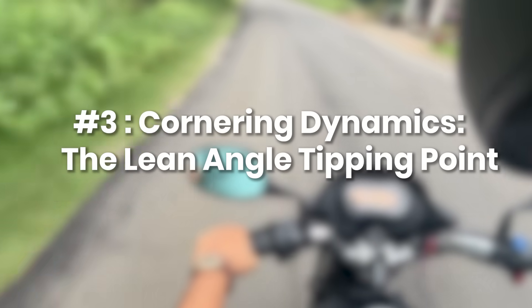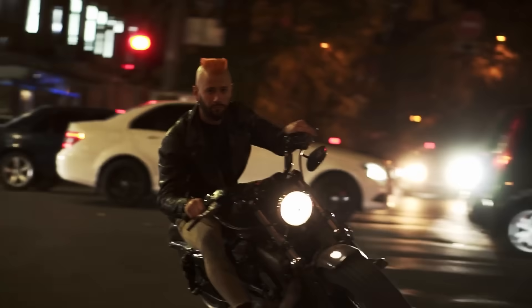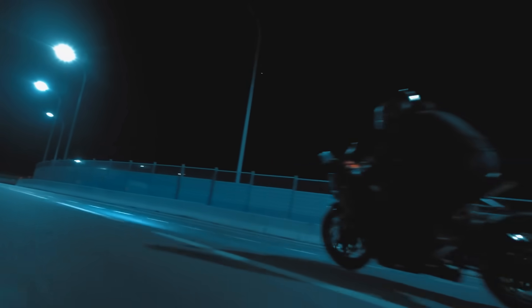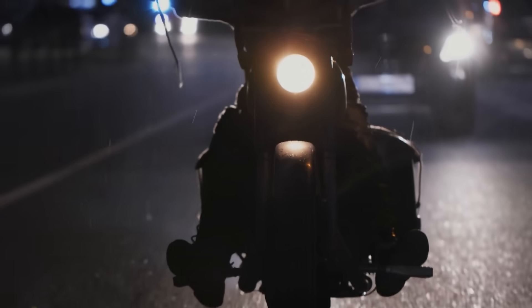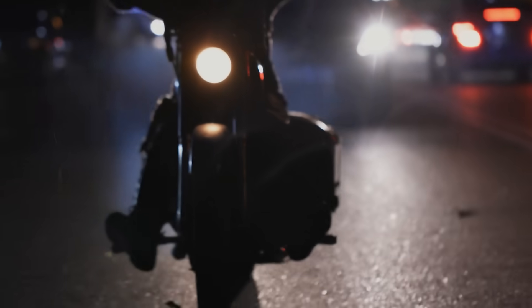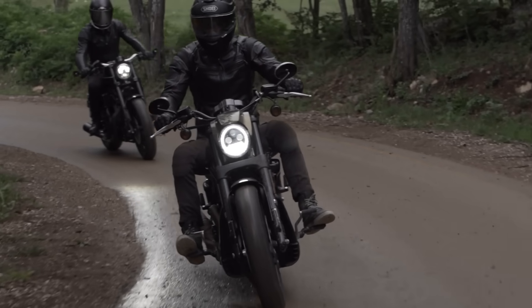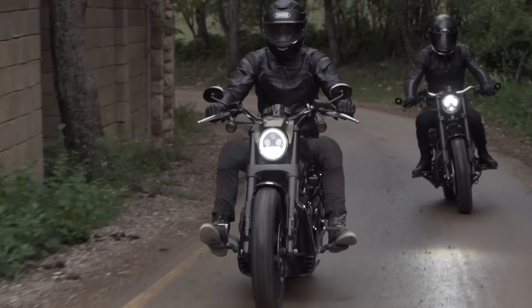Cornering Dynamics: The Lean Angle Tipping Point. Have you ever tipped the bike into a corner on wet pavement and felt it start to drift, almost without warning? That moment comes down to the relationship between lean angle and grip — the exact balance that decides whether the tire holds or slips. Cornering is always about dividing up finite traction between holding your line and carrying speed, but in the rain the margin shrinks dramatically. The tire's contact patch gets smaller and less capable of deforming around the road surface, which means lean angles that feel completely safe on dry asphalt can exceed the limits of grip when it's wet. The safest approach is to reduce lean noticeably and keep the motorcycle as upright as possible.